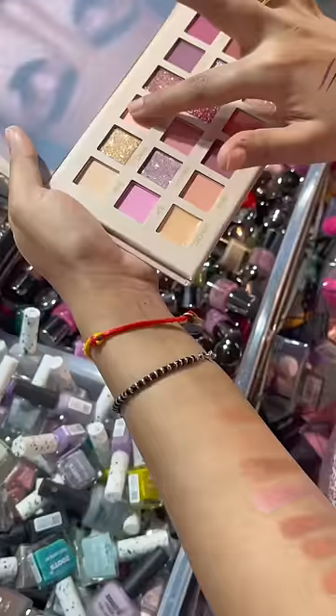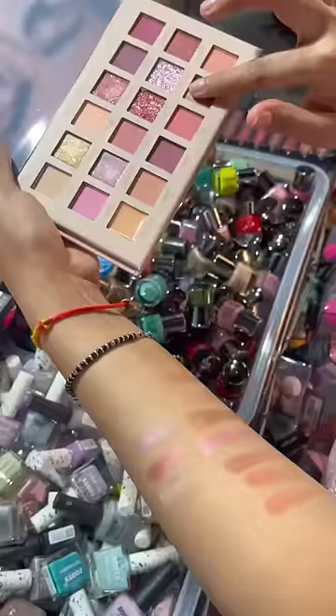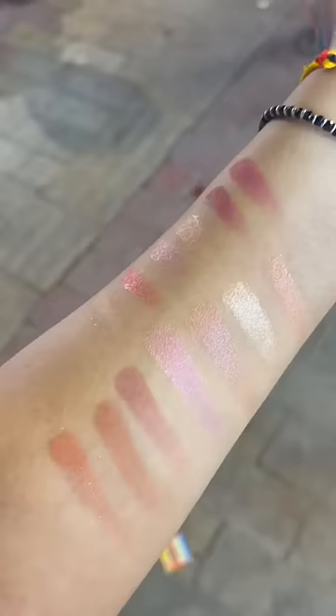Then lastly, I tried the Huda Beauty Nude palette and honestly, the shades were not chalky and they were highly pigmented. I do own the original Huda Beauty Mercury Retrograde palette and its duplicate was very good. The price is Rs. 450 and here is a close-up for you guys. Just look at the pigmentation — especially the shimmer shades are very good, and I am truly impressed with these fake Huda palettes.